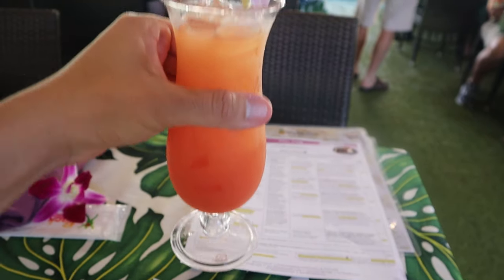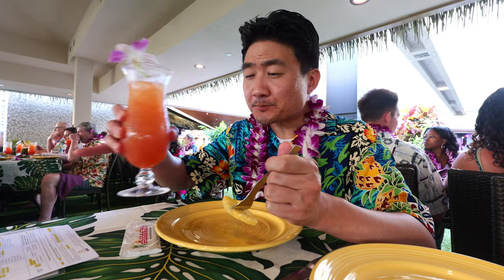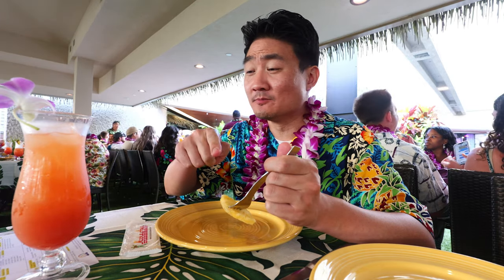The meal also comes with a Mai Tai — you can get alcoholic or non-alcoholic. It's very fruity and delicious. It's been a long time since I've had a Mai Tai! The VIP package is not the only option here at Rockahula — they have different packages, so I'd suggest checking the website to see which one best fits your needs. But I think you should go with the VIP because you get a lot for your money.